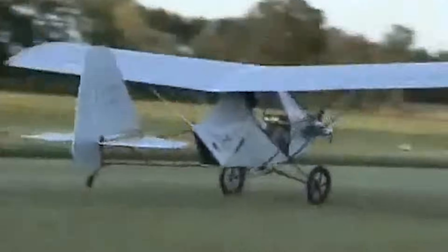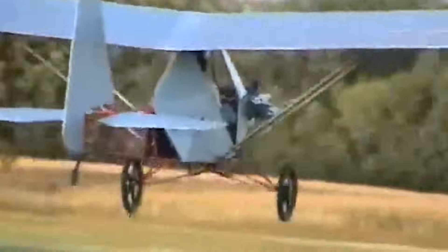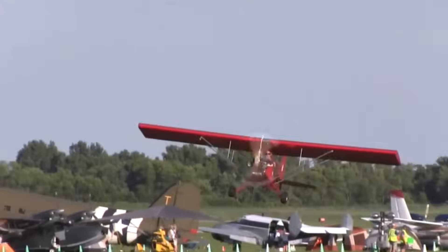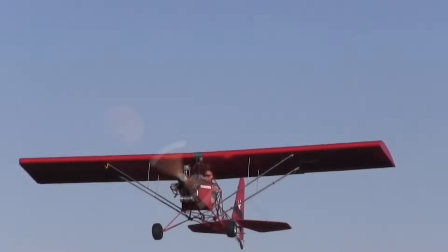Known for its straightforward plans, minimal build cost, and strong support community, the Legal Eagle has become a popular choice for first-time builders. Its forgiving flight characteristics, excellent fuel economy, and nostalgic appearance make it more than just an ultralight.